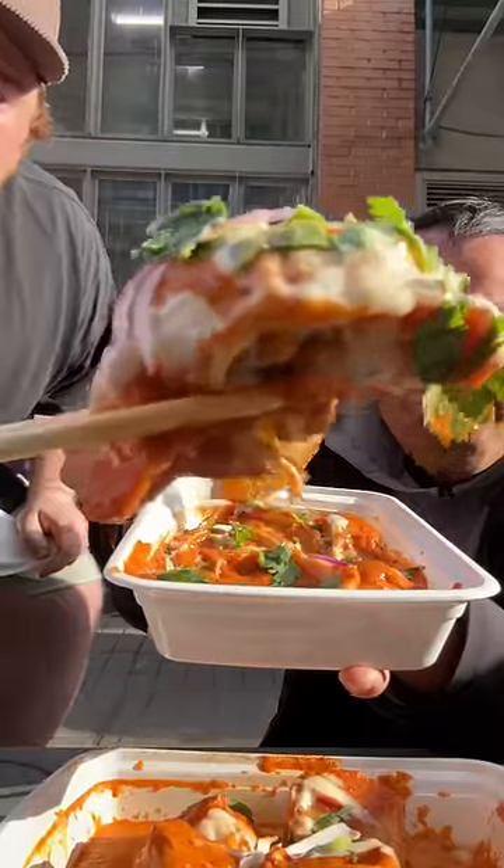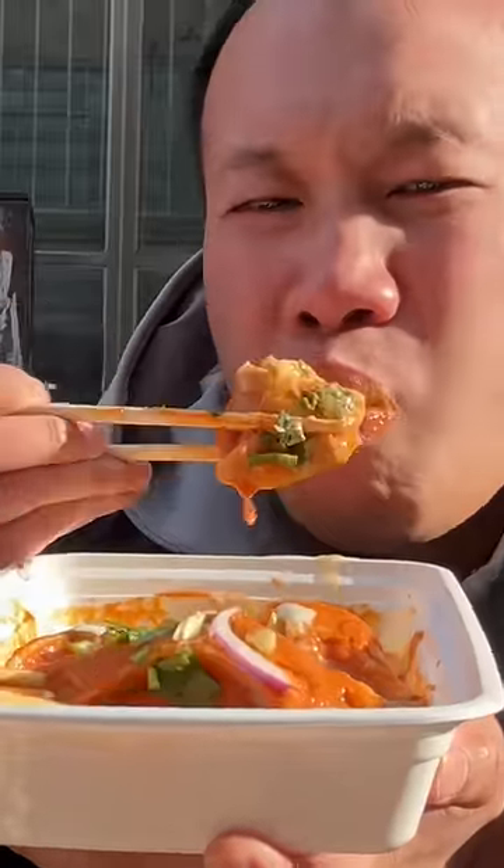Next, we try the joel momo — I think it's a beef momo because it was very juicy. It's covered in a creamy joel sauce, which I think is like a chutney sauce. A Toronto man passing by was very curious about the momos, so we decided to give him one. And after eating one, this is all he had to say.